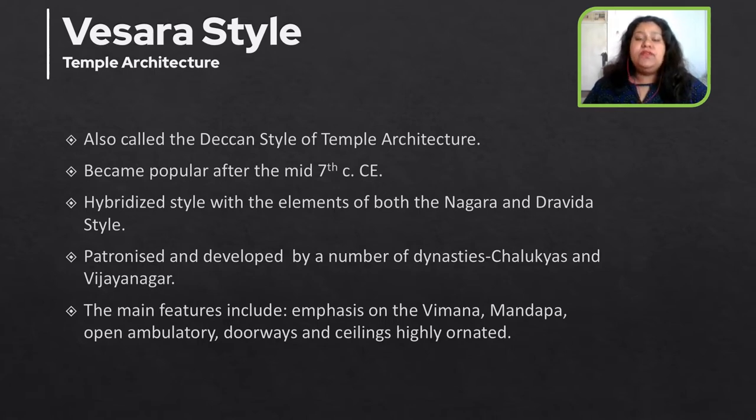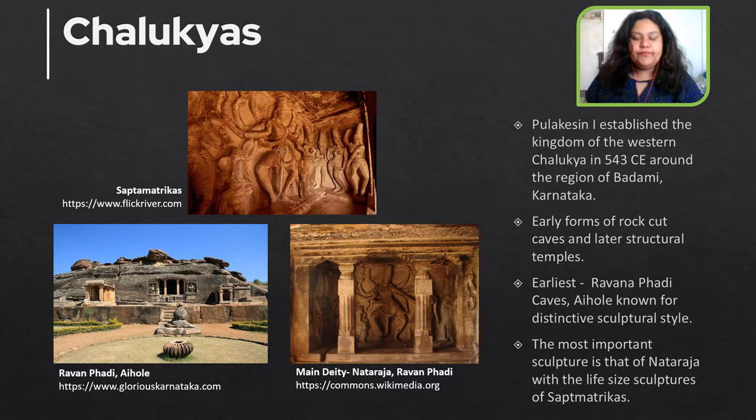The Vesera style of temple architecture has been patronized and developed by a number of dynasties: the Chalukyas, the Rashtrakutas, the Vijayanagara Empire, and many more. We will be starting with the Chalukyas.